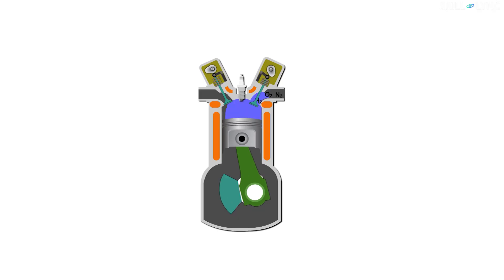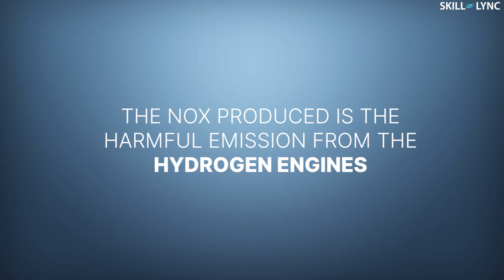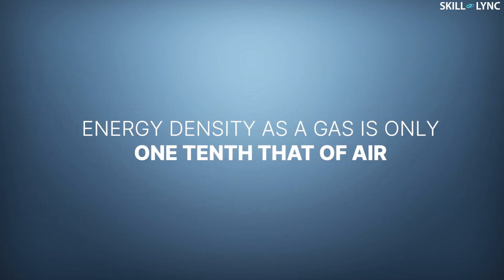But unfortunately, due to high temperature inside the combustion engine, nitrogen reacts with oxygen as well and produces oxides of nitrogen along with water as byproducts. The NOx produced is the harmful emission from the hydrogen engines. Apart from this, hydrogen has low energy density both as a gas and liquid. In spite of its high calorific value, its energy density as a liquid is only one-fourth that of gasoline and as a gas, it is less than one-tenth that of air.